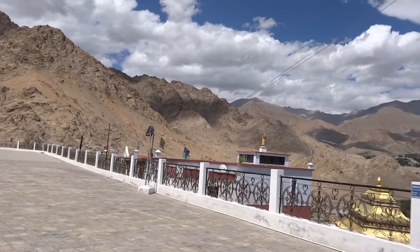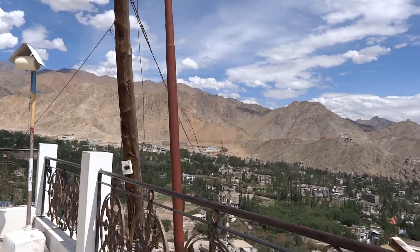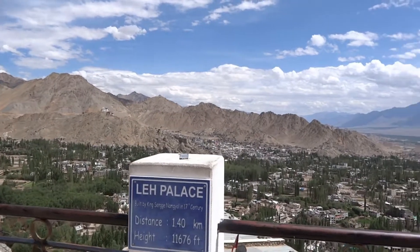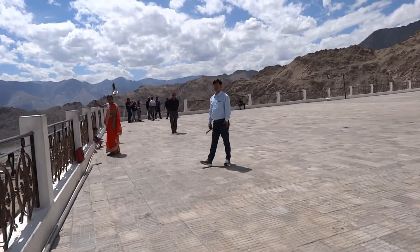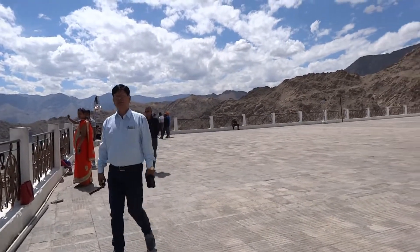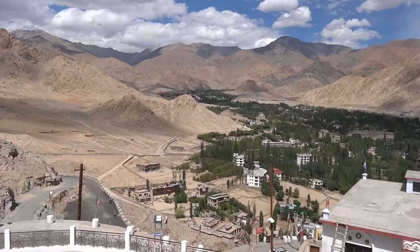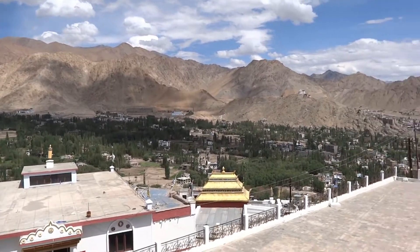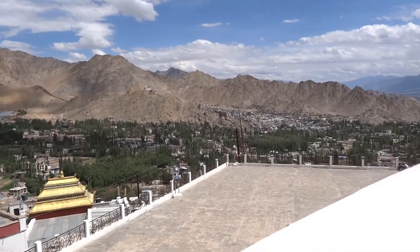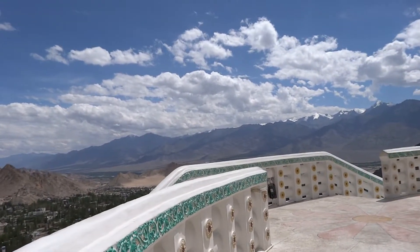This stupa was built in the year 1991. We can see the whole Leh town from here — the Leh Palace on the left side, and over that side we can see towards Chin Darshan. That is the panoramic view we can see from this pagoda, from this stupa.